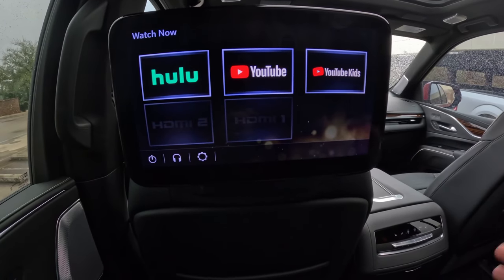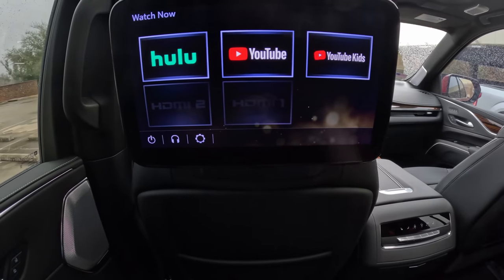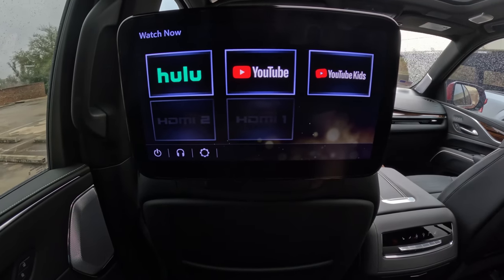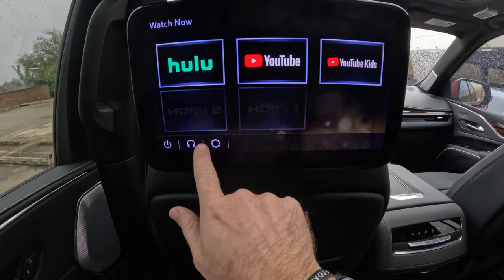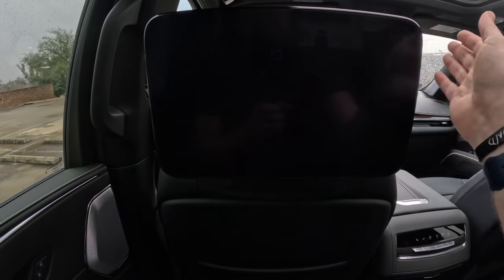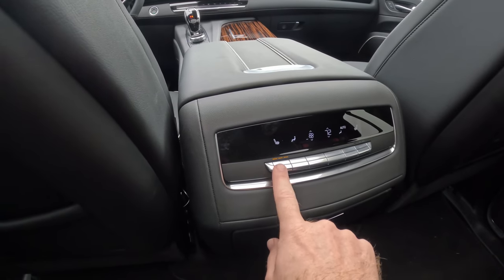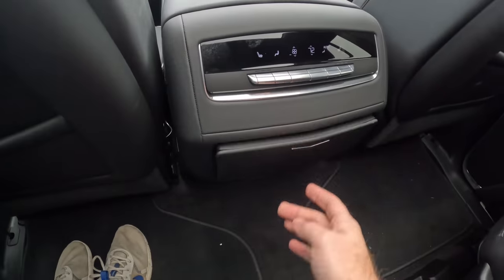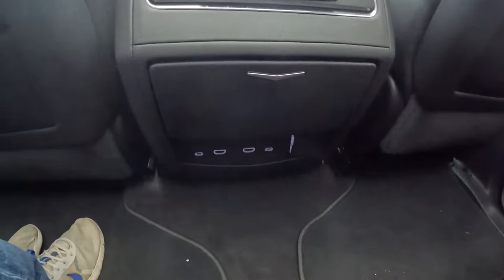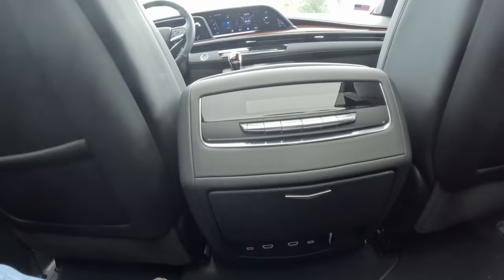You can have two things plugged in via HDMI and watch different content on each screen, or both watch the same thing. Because this has built-in Wi-Fi I could bring something like an Apple TV and stream from Disney Plus, YouTube, or Hulu — which are actually built into the system. You can adjust brightness and settings and connect to Bluetooth. Back here you also get your own climate controls, three-mode heated rear seats, a couple of pop-out cup holders, and USB-C, HDMI, and a household-style power outlet.